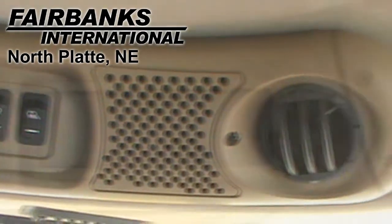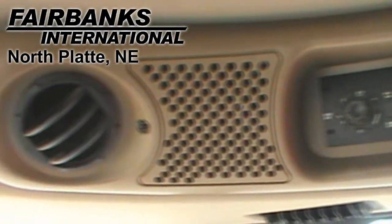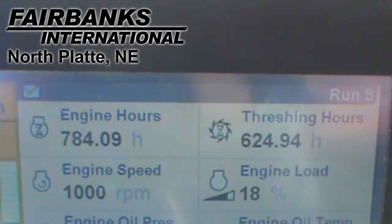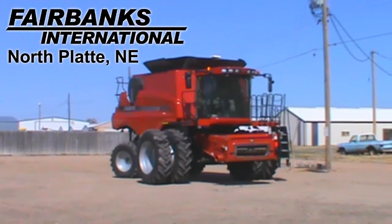It also has an extended wear rotor cage, RASPAR cylinder, corn and bean crops configuration, fore-aft reel, auto header height control, AFS Pro 600 monitor, grain loss monitor, yield moisture monitor, yield mapping, and autopilot.